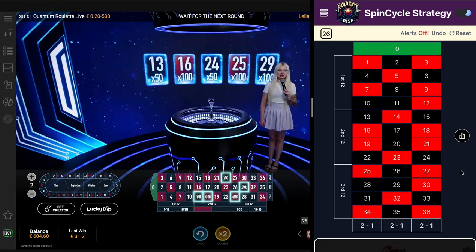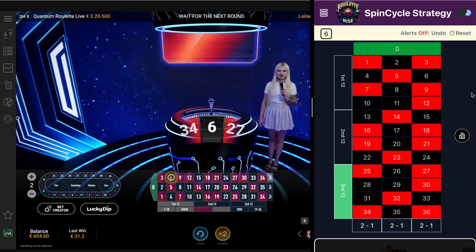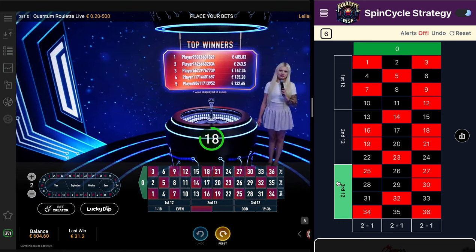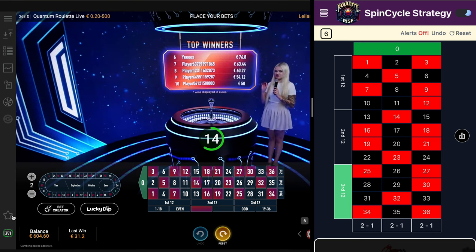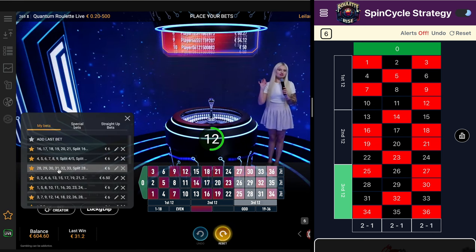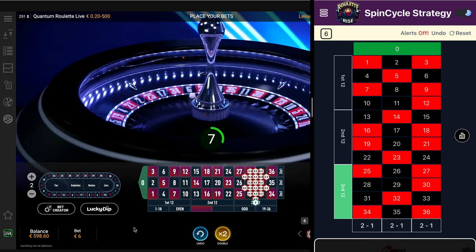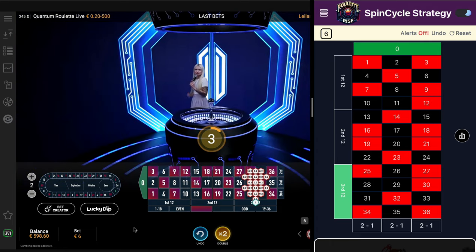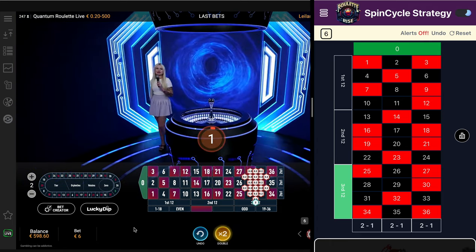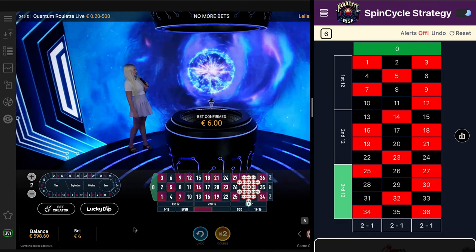Looks like we continue our session with 6 black. Congratulations to the winners. Again we get a signal on third. The most exciting thing — how is it possible to get the quantum multiplier yourself? The only way to do that is by placing the straight-up bet on a specific number to which the quantum multiplier is assigned. That's the only way.